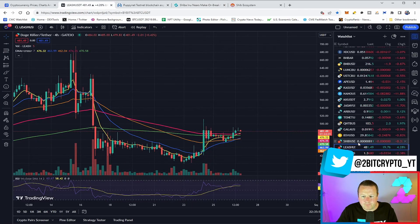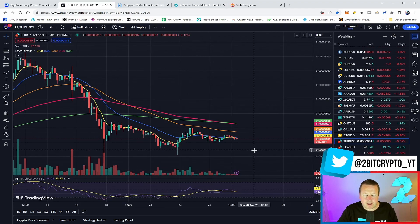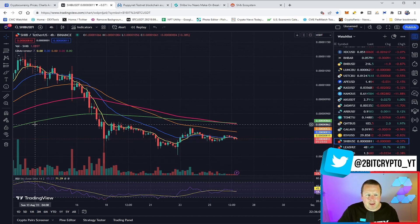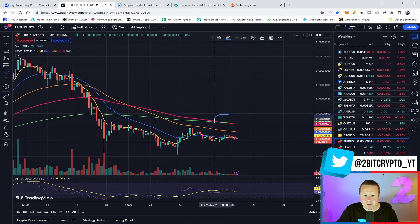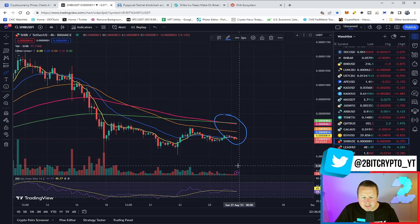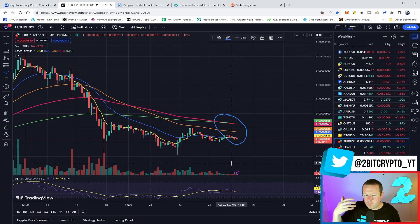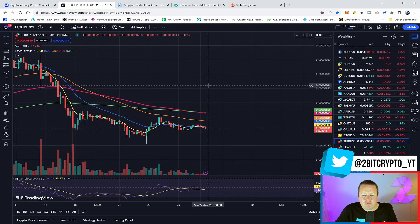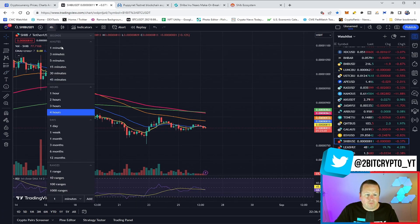We're currently sitting at the 819 range and holding on the 20 and 7-day EMA, but the indicators are slightly bearish. The 200 EMA and the 100 EMA are both looking pretty bearish, albeit not as aggressively downtrending as the rest of the cryptocurrency market.